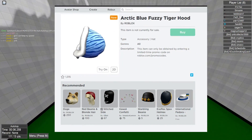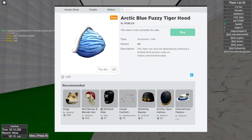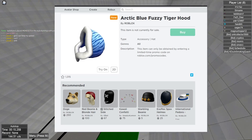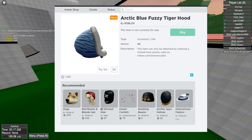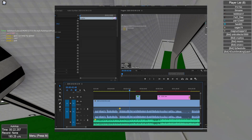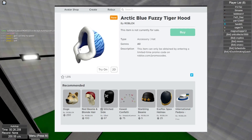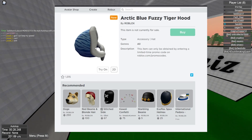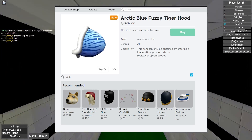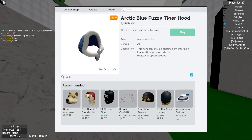The Arctic Blue Fuzzy Tiger Hood is going to be coming to Roblox as a promo code. This item can only be obtained by entering a limited time promo code, as the item description says. This will be available in the next few days or few weeks. It's a really, really cool item — I really like it. Hopefully it comes in December or something, because this looks like a winter item, like a cozy hood.